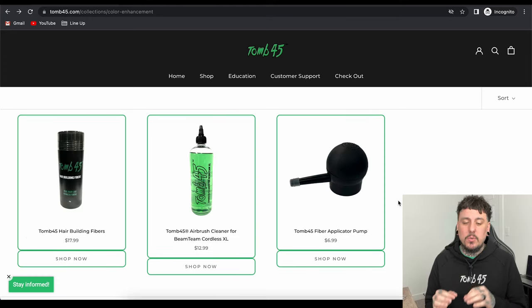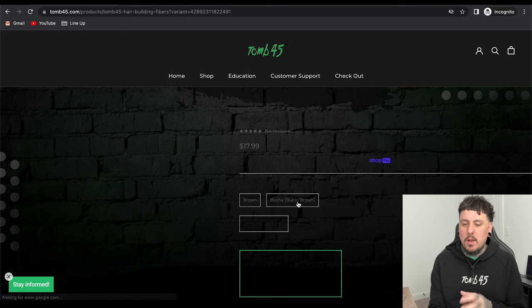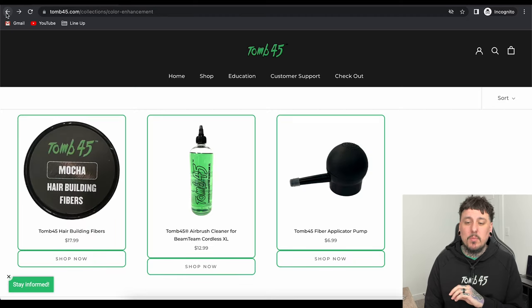On the very bottom, you will see the Tune45 hair building fibers. These are your traditional hair fibers like Toppik. And on the right side of that you will see the pump applicator. These are literally a fraction of the price of the Toppik hair fibers I used to use. For $25, you guys can get the color of your choice and the applicator pump. We do have three colors: black, mocha, and brown. The mocha is basically a mixture of the black and the brown.